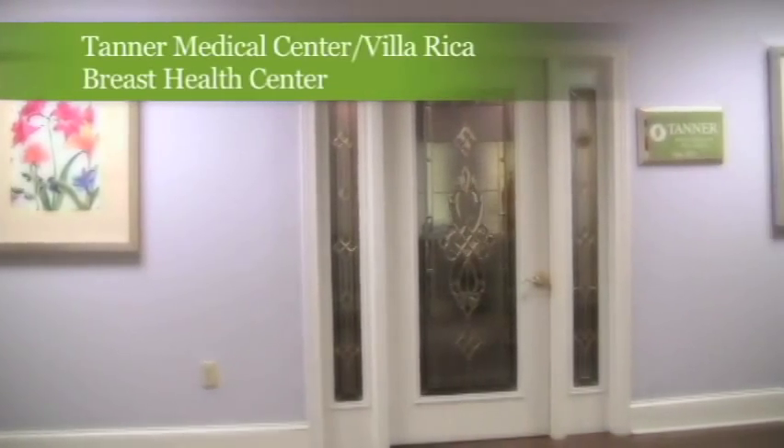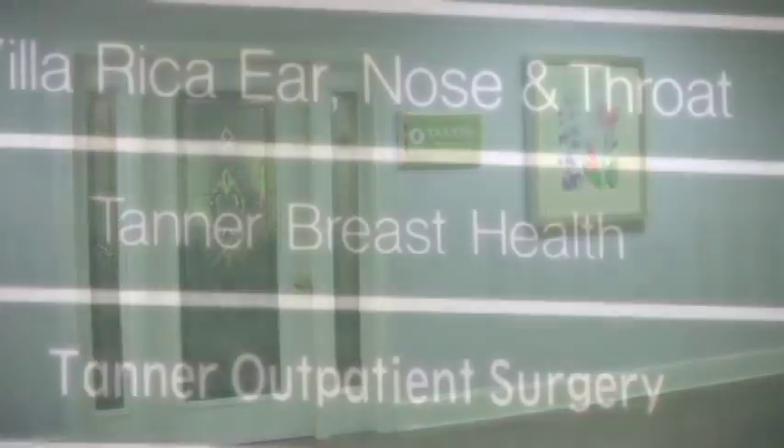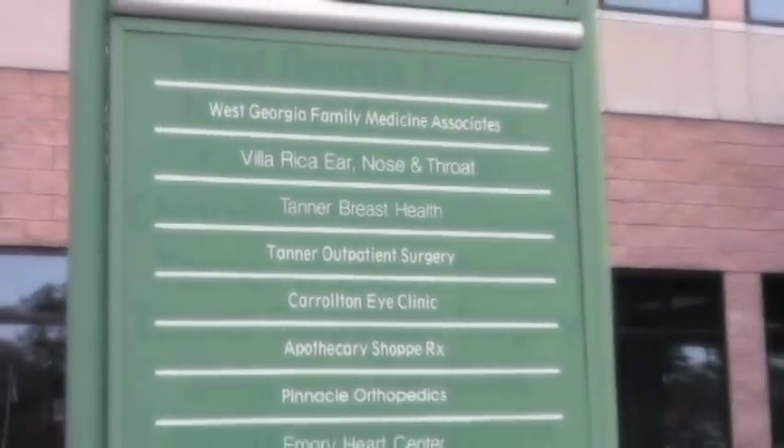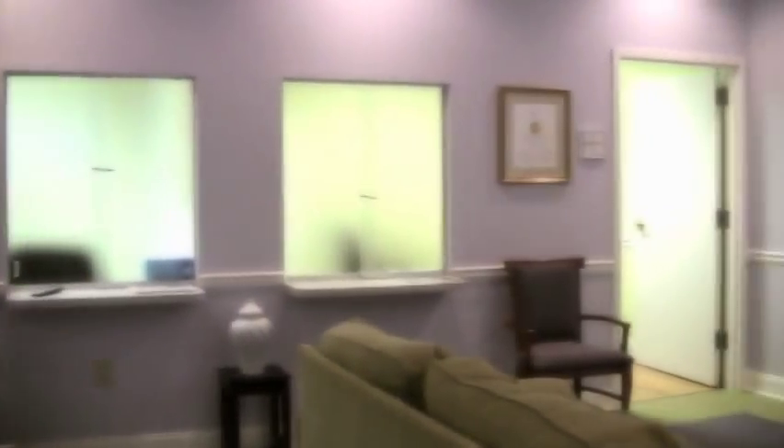Serving as a special resource for women, Tanner Breast Health in Villa Rica is located adjacent to the hospital on the second floor of the Villa Medical Office Building and provides a non-clinical feel in a friendly and relaxed atmosphere.